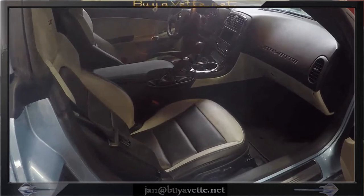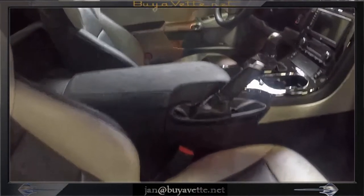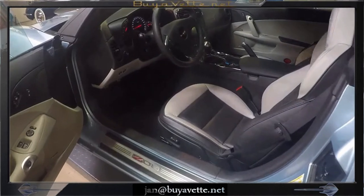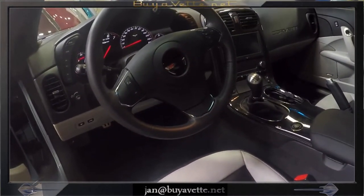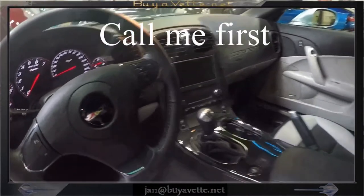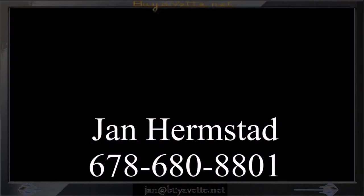Here's a little look at the two-tone interior. This is a manual transmission car with navigation — just beautiful to look at. So when you are ready, give me a call first. This is Jan Hermstad at Bayavet.net, 678-680-8801. Thank you for looking.